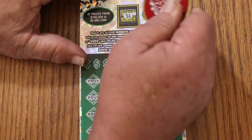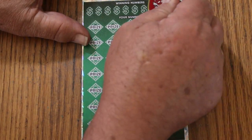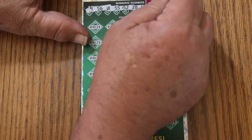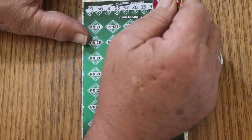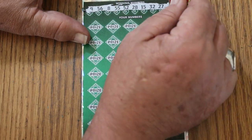We'll start with the bonus number, and the bonus number is going to be 51. Numbers called: 9, 56, 8, 55, 52, 28, 15, 32, 27, and 6. We've got LV's 8, my 15, Random's 32 in this mix — that's a good sign.